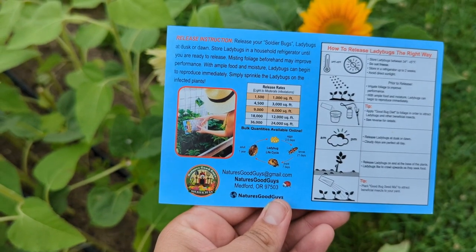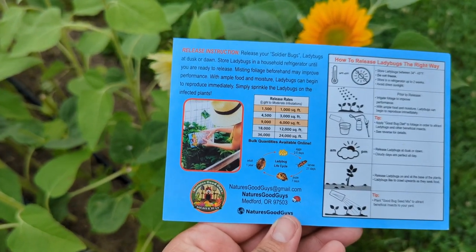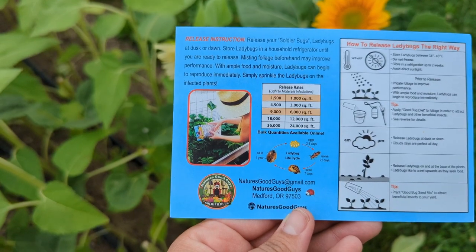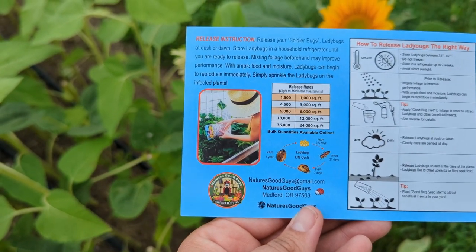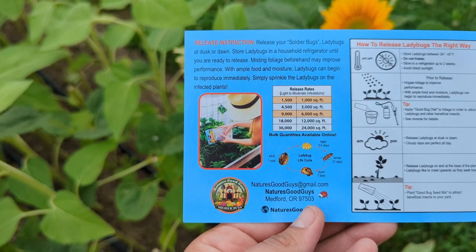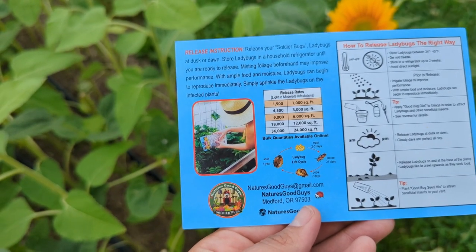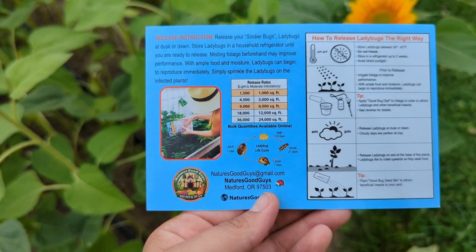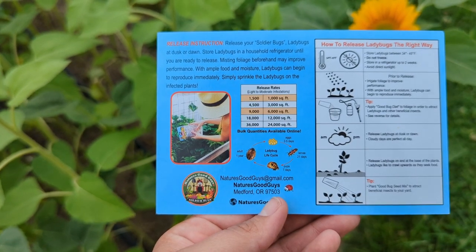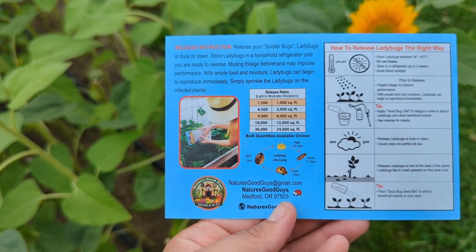The instructions say to please release soldier bugs and ladybugs at dusk or dawn — it is pretty close to dawn so I think we're in a good spot with that. Store ladybugs in a household refrigerator until you are ready to release. Misting the foliage before may improve performance. With ample food and moisture, ladybugs can begin to reproduce immediately. You're supposed to store the ladybugs between 34 and 45 degrees. Do not freeze them. Store in a refrigerator up to two weeks. Avoid direct sunlight.